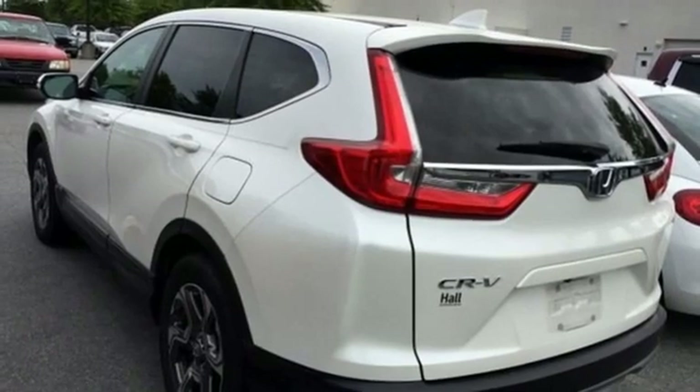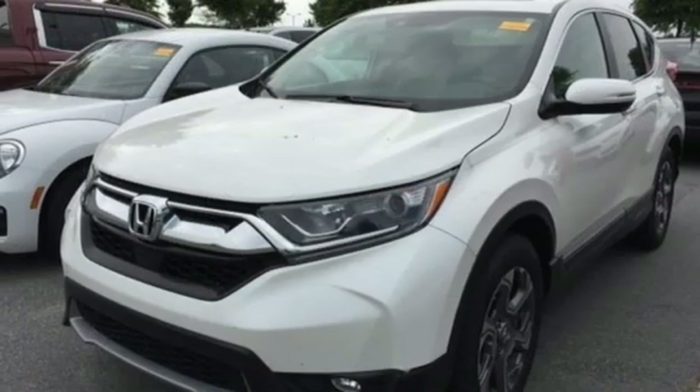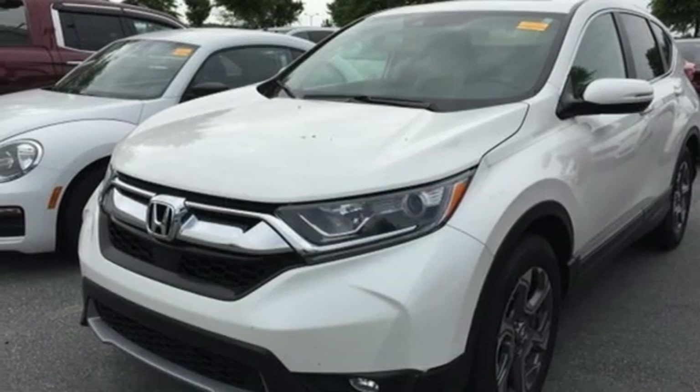Honda has created some of the most admired vehicles on the planet. If you've been waiting for the perfect time for a test drive, the time is now — experience it today.